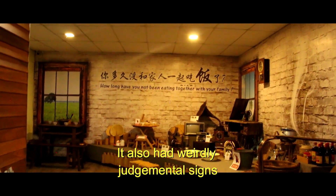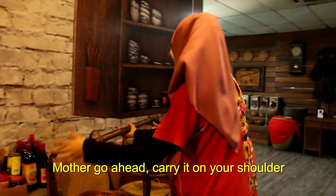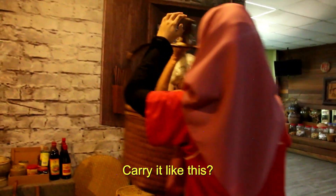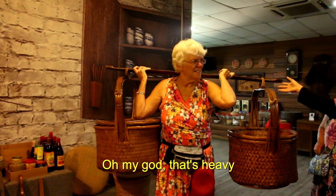It also had weirdly judgmental signs. Mother, go ahead — carry it on your shoulder. You're going to have to try it. Oh my goodness! Try it, you can do it. Carry it like this. Oh my god, that's heavy.